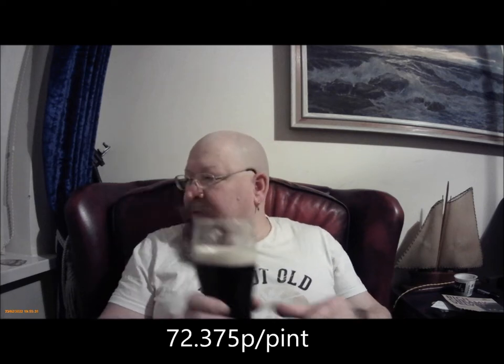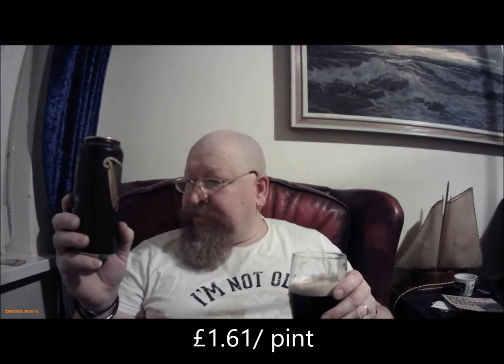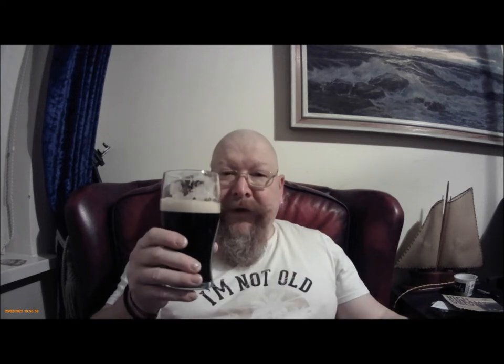The Guinness was 4 cans for a fiver. The cans are 440ml at 4.1%. I think the Mumtons has come out at 4.3, so around about the same. The Guinness works out to about £1.60 a pint, roughly — slightly more than double.